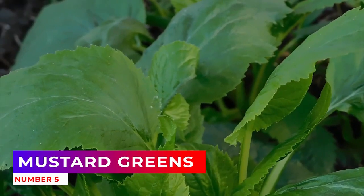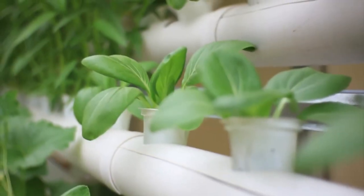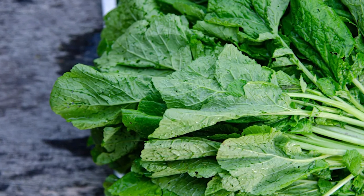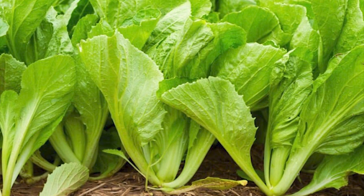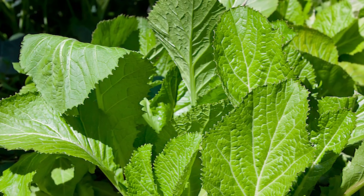Number 5: Mustard Greens. There are endless varieties of mustard greens to choose from, and they range in flavor from mildly spicy to super peppery. Mustards make an excellent fall crop because they grow well when the weather's warmer in late summer, and continue to thrive in cold weather — they can even take a light frost. You can harvest mustard greens in the microgreen stage, baby leaf stage, and all the way up to full size.